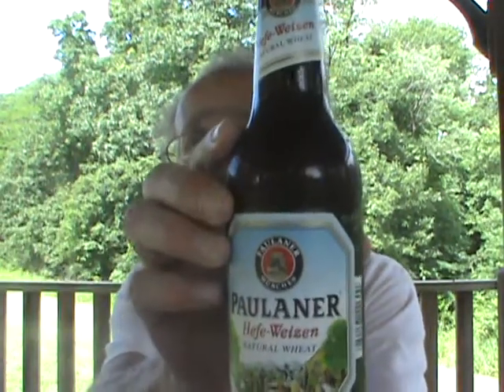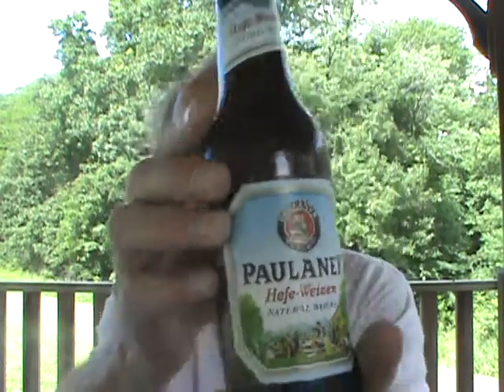Hey everybody, it's about four o'clock on a Monday afternoon, another hot steamy sticky day. Unlike the last couple reviews, I'm gonna do a beer that's more suited to the weather, and believe it or not it's one I've never had before. I'm gonna do the Paulaner Hefeweizen — I do like Hefeweizens — it's their Hefeweizen natural wheat.